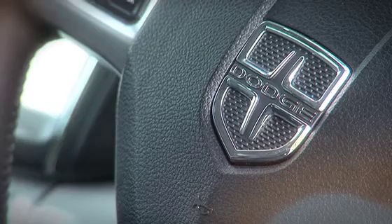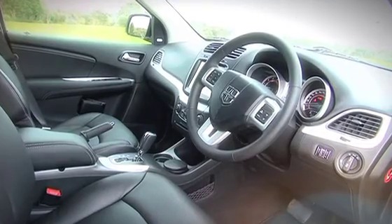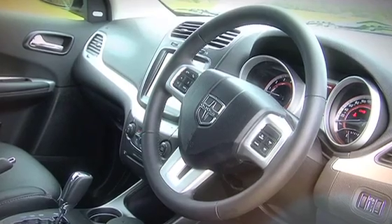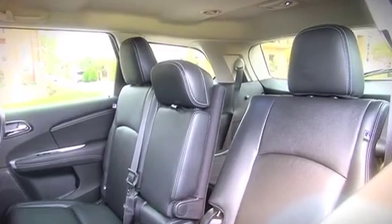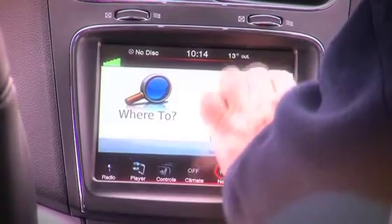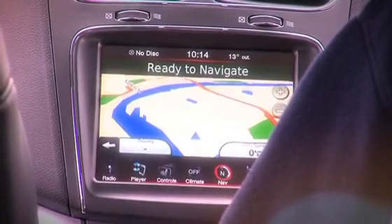With new parent Fiat urging a boost in quality across the range, the Journey gets a completely redesigned dash, three-spoke steering wheel and seats. There's audio and cruise controls on the wheel and Chrysler's Uconnect Touch Media Centre with voice command.